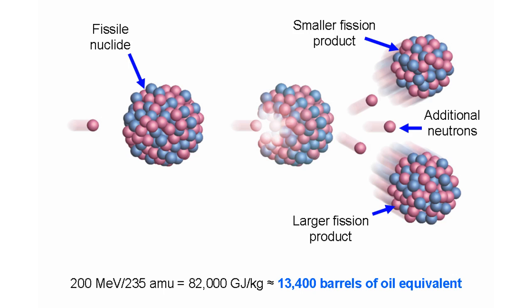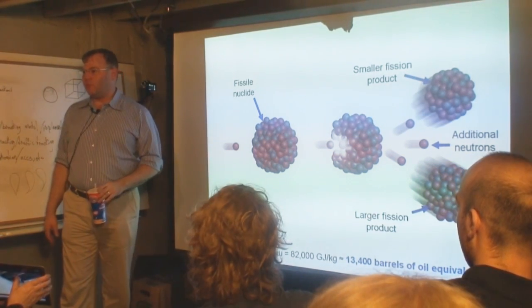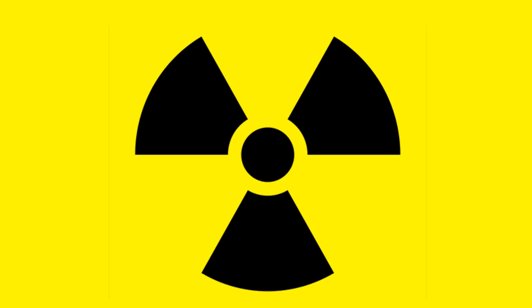Every kilogram of fissile material will produce as much energy as 13,000 barrels of oil. Nuclear fission is a million times more energy dense than a chemical reaction. Civilization has changed over advancements in technology a whole lot more modest than this. When you fission something, it breaks into these two pieces, but they're radioactive.